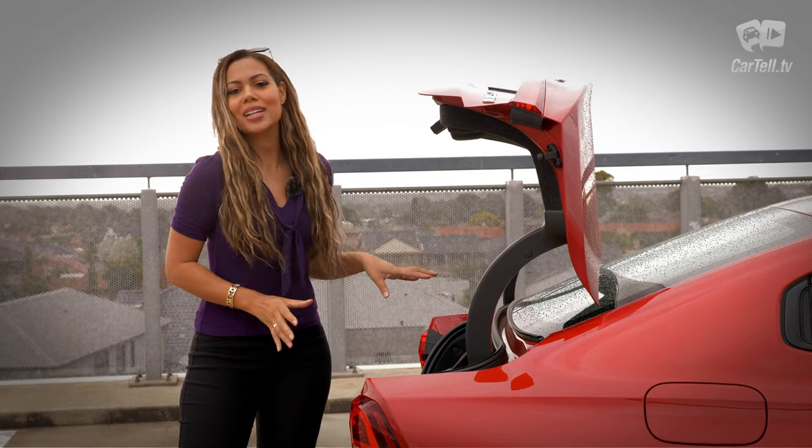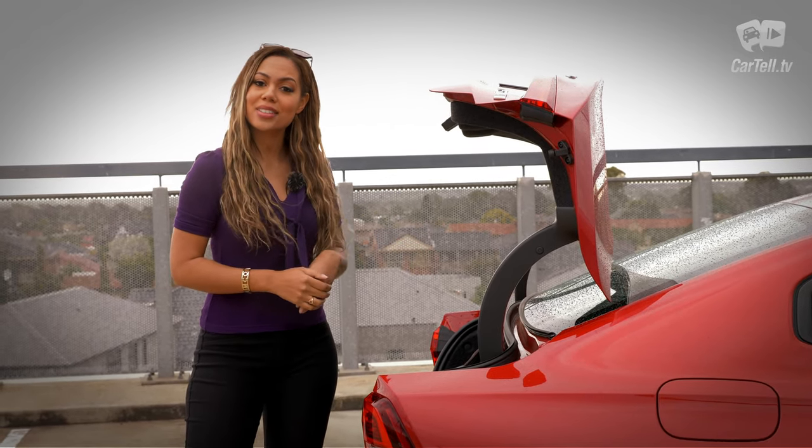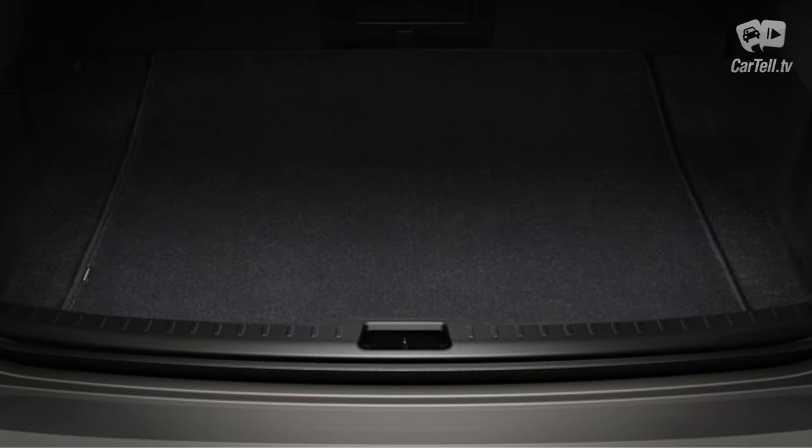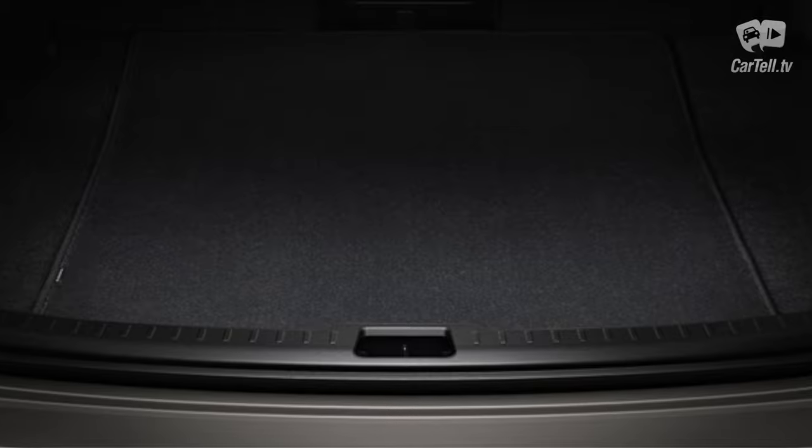There are 442 litres of boot space, which is a bit smaller than the boots of all of the mentioned competitors. However, the opening is very nice — it's wide, so even larger items can be placed with relative ease. The only issue is the low lip, but that's a standard feature on pretty much all sedans, so I don't mind it.